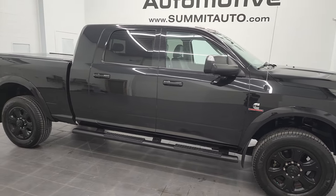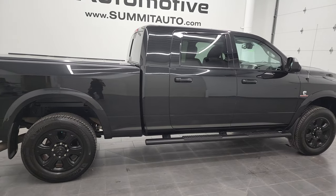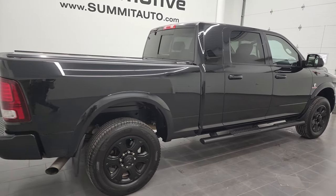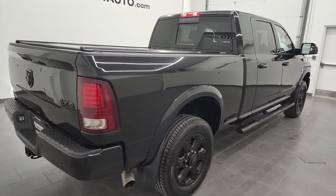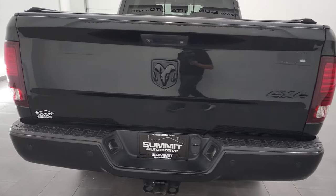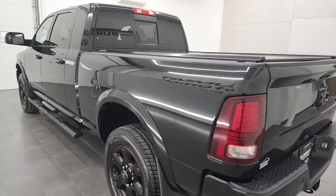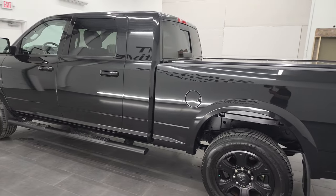Hey, this is Brett, and this 2015 Ram 3500 Megacab short box single rear wheel Laramie is stock number 12942Z. I am here at Summit Automotive in Fond du Lac, Wisconsin — your new and used heavy-duty truck and Ram headquarters.